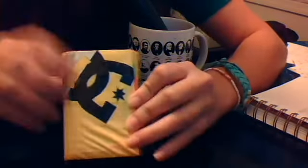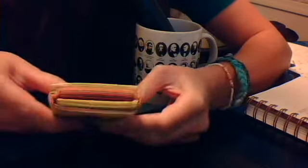Hey everyone, so I got my wallet from Night Xfire and this is with all my stuff in it because I've been using it. I really like it. So this is the outside and it has a really cool coin pouch.